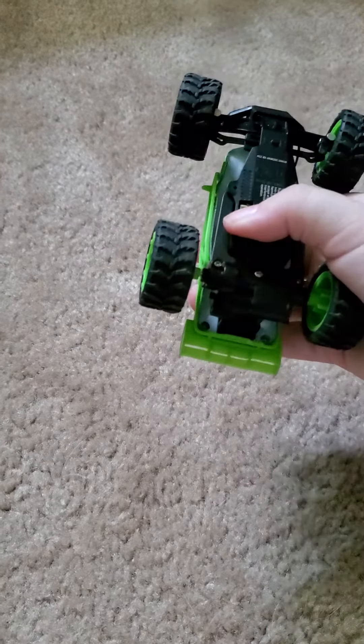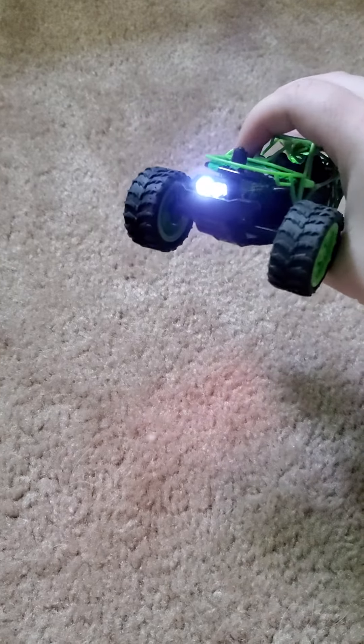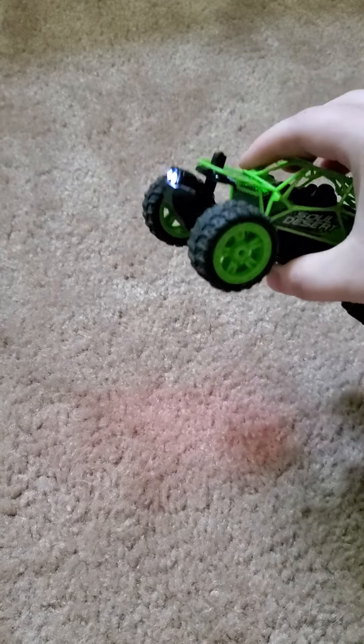Let me show you. Now look at that — actual working headlights. That's kind of cool.